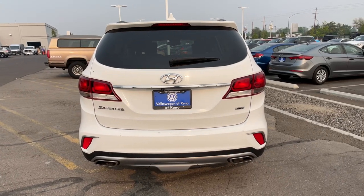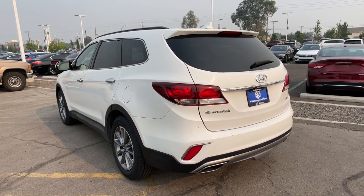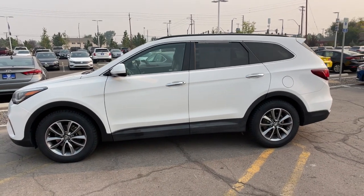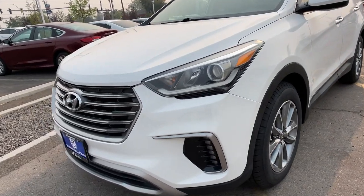These are just some of the great options this vehicle comes with: third row seat, keyless entry, all-wheel drive, woodgrain interior trim, backup camera, V6 cylinder engine, satellite radio, heated mirrors, iPod and MP3 input, and power driver seat.